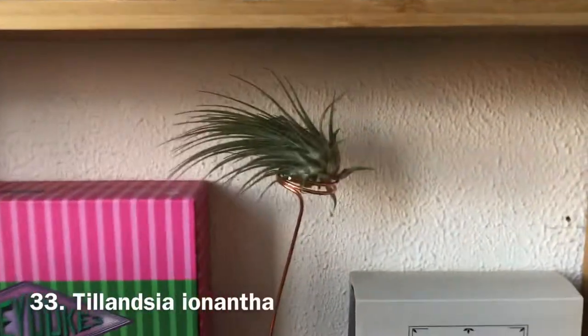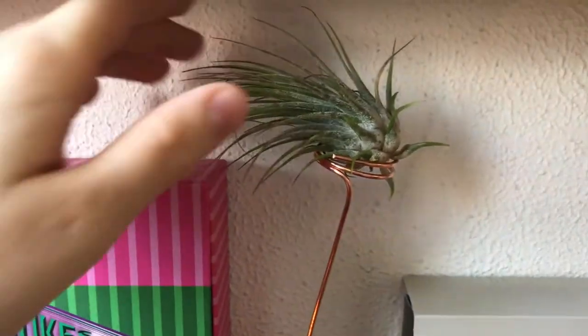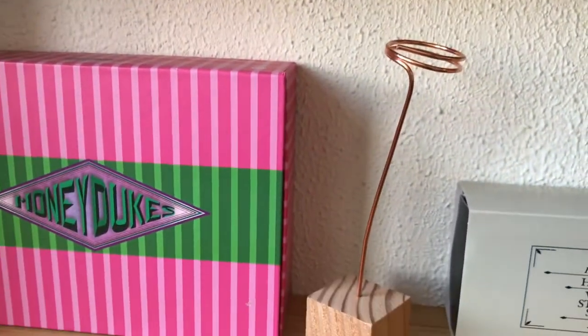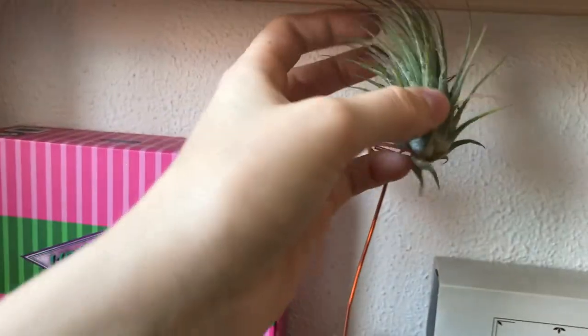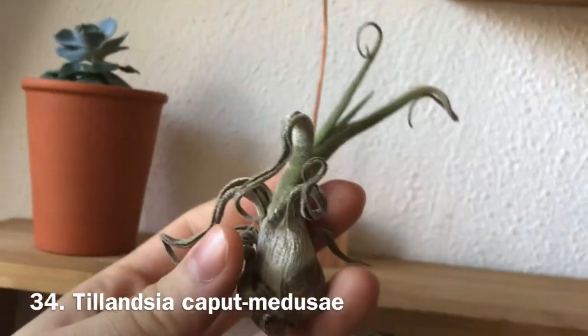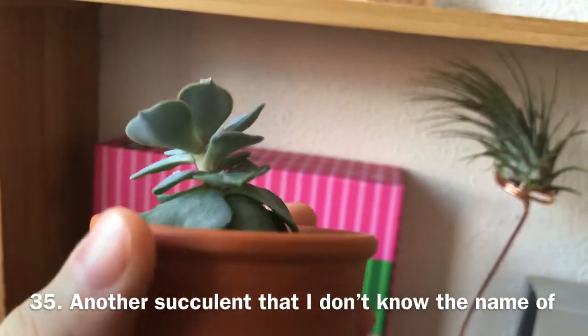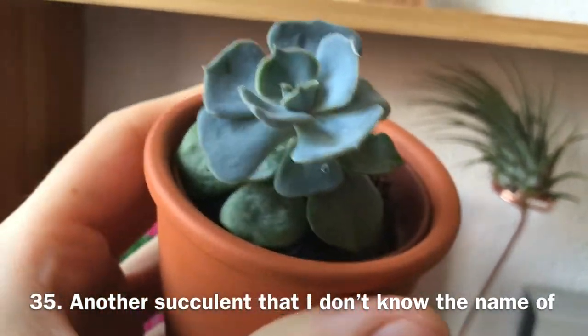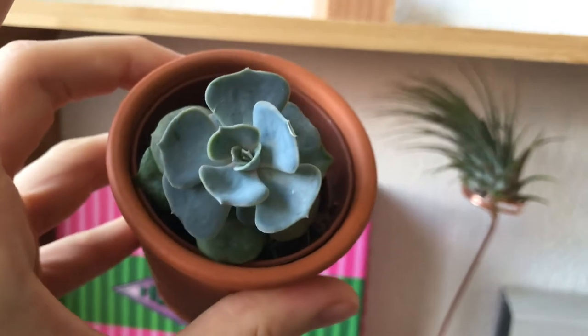Across the wall I have air plants that my aunt got me for my high school graduation. They're really cute. I think this one needs some water — I have the names in my phone. This one I think is a medusa variety. I also have a little succulent here — I think it's an echeveria, but I'm not sure. It's really cute.